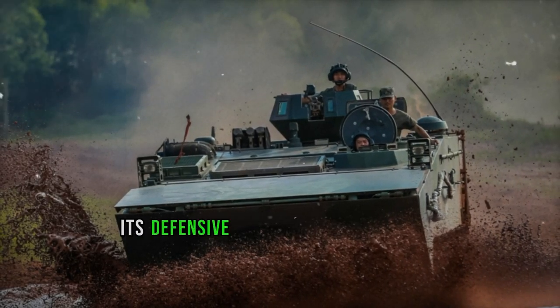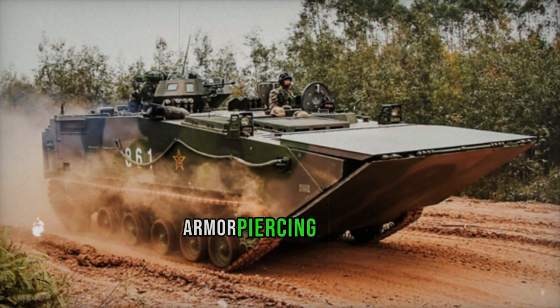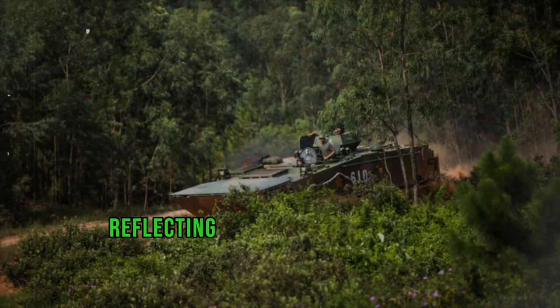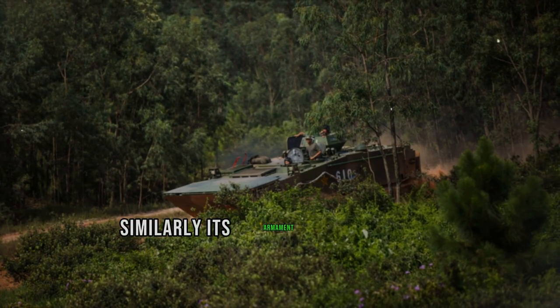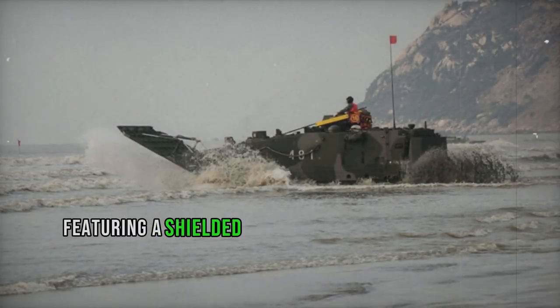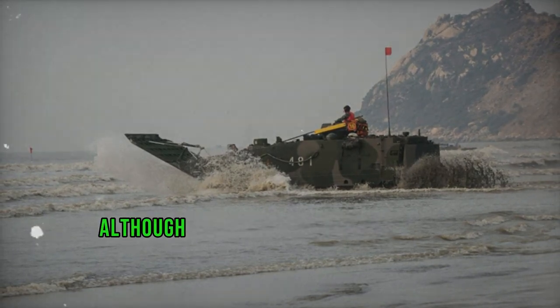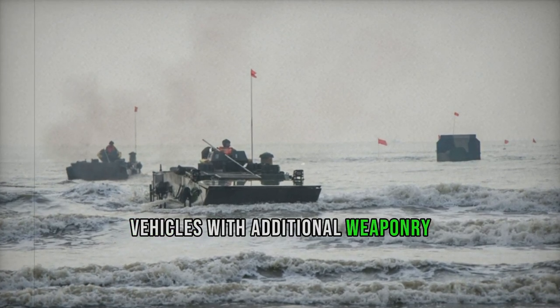However, its defensive capabilities are modest, offering protection against 7.62 mm armor-piercing rounds with limited resistance to 12.7 mm rounds, reflecting a design emphasis on speed rather than heavy armor. Its armament is similarly restrained, featuring a shielded 12.7 mm machine gun primarily for self-defense, although the US Marines have found such armament insufficient and have supplemented similar vehicles with additional weaponry.